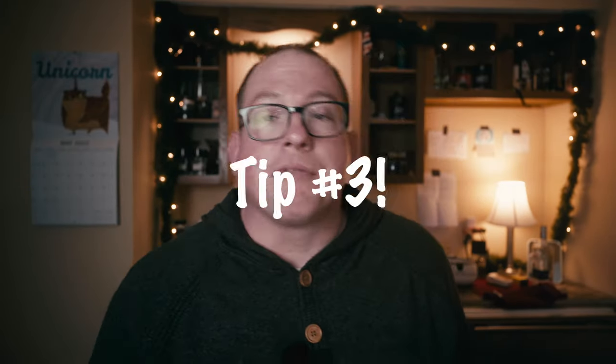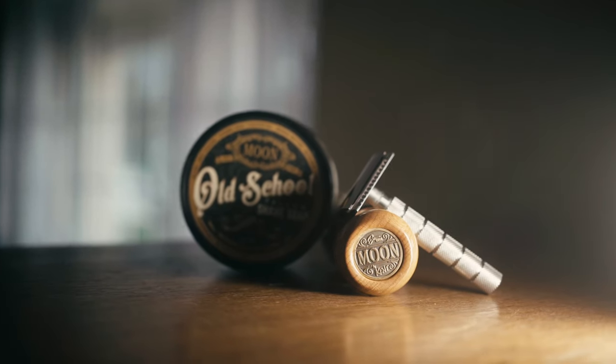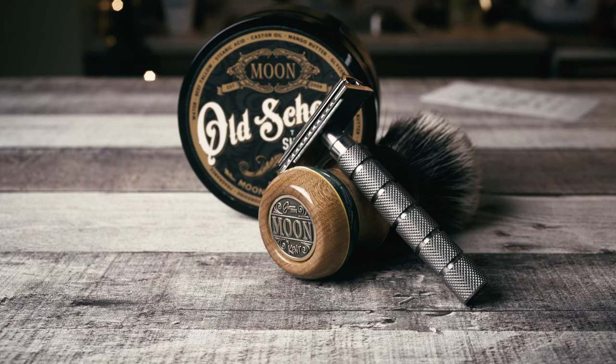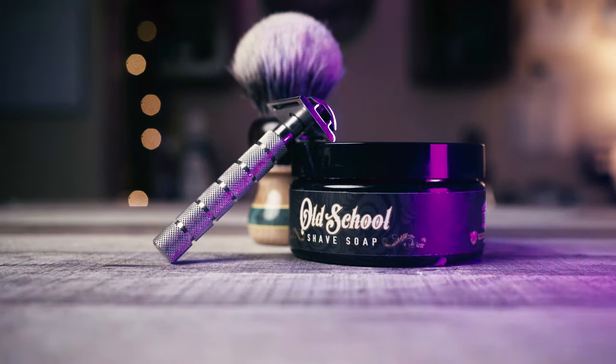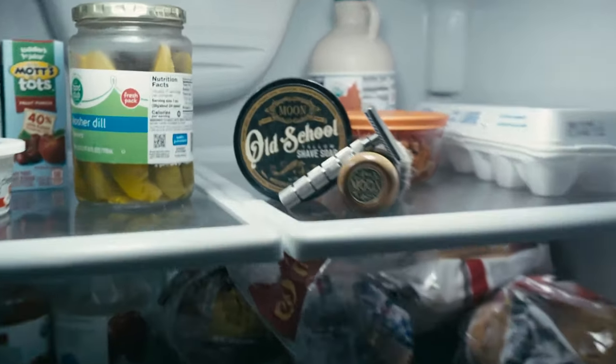Tip number three: try different places. It doesn't just have to happen in the bathroom. Some things have to happen in the bathroom — your shave of the day photo does not. I like my kitchen table because I get natural light coming through. There's a little shelf I have by my front door that I like for more natural light. I like my basement bar for photos and videos because I have total control. You could even try it in your refrigerator — if it works, it works.